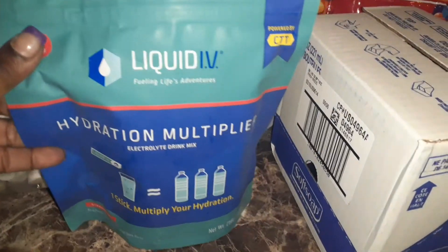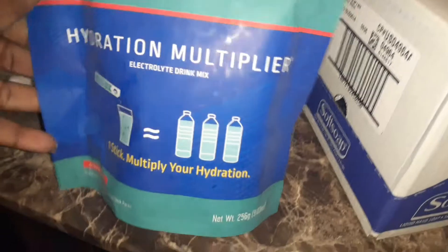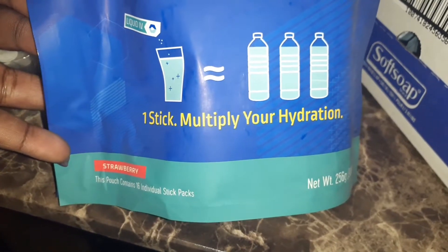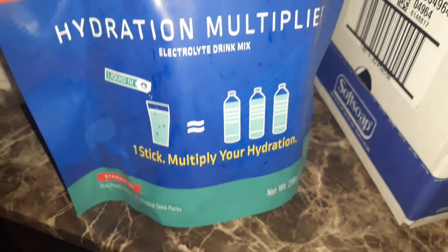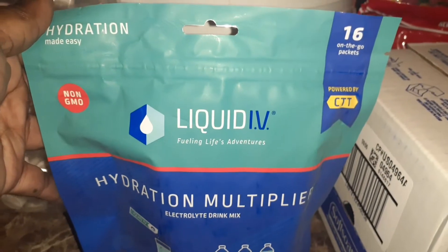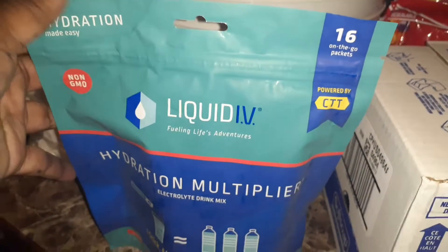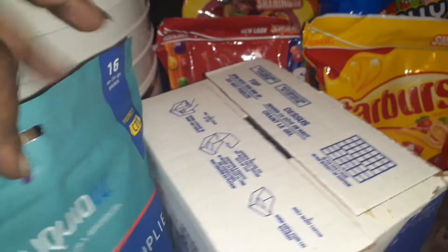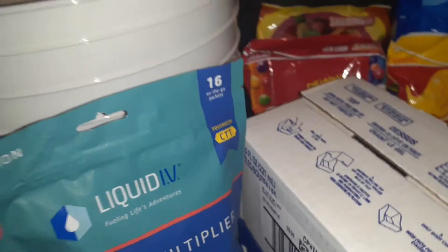This is what you can put into your water and it says it hydrates you three times — one glass of water is like having three glasses of water. I need a pack of those, and that's a pack of 16. Liquid IV.